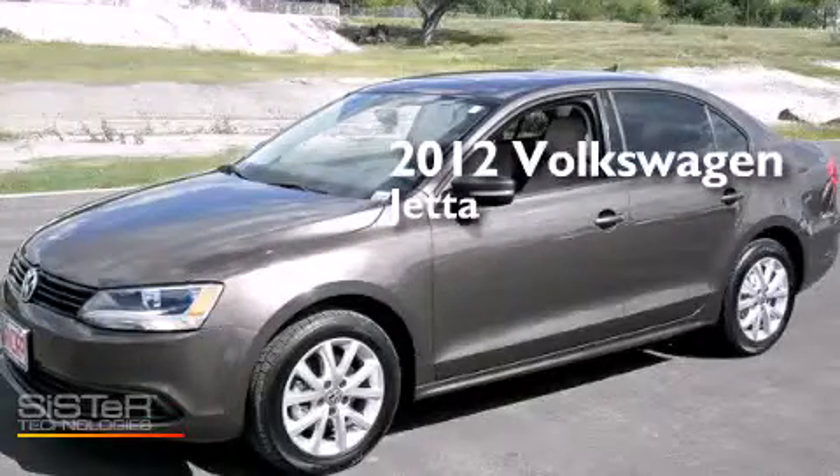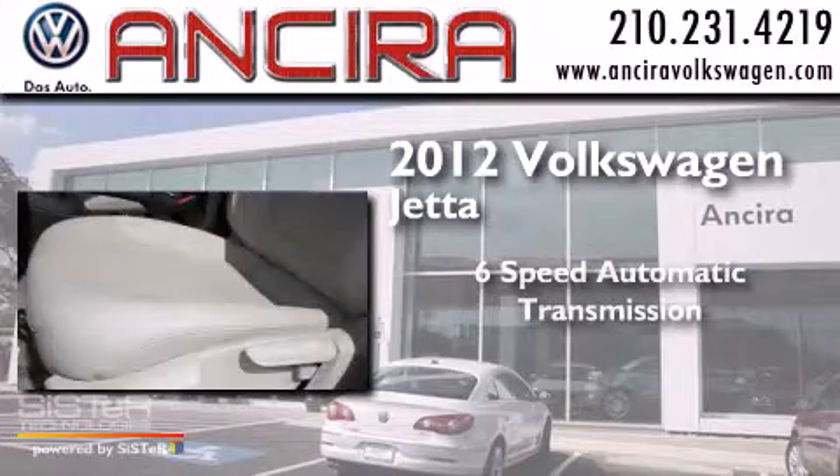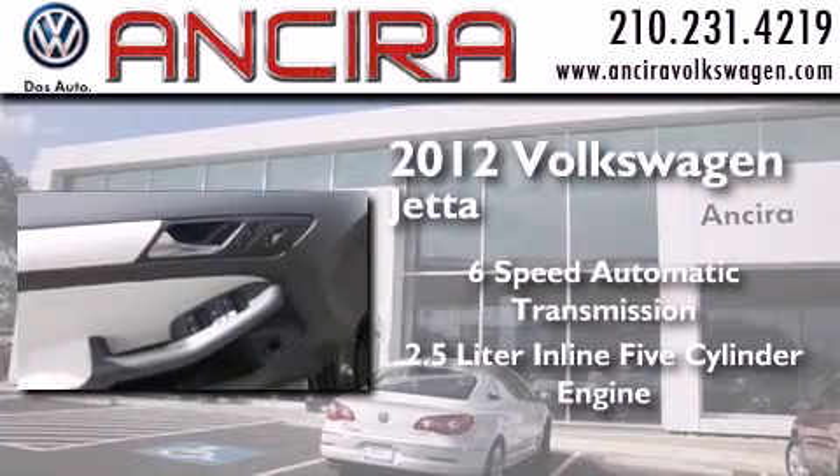This is a 2012 Volkswagen Jetta. This four-door sedan has a six-speed automatic transmission and a 2.5-liter inline five-cylinder engine.